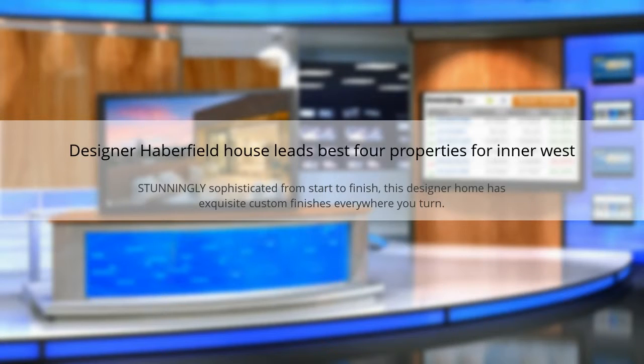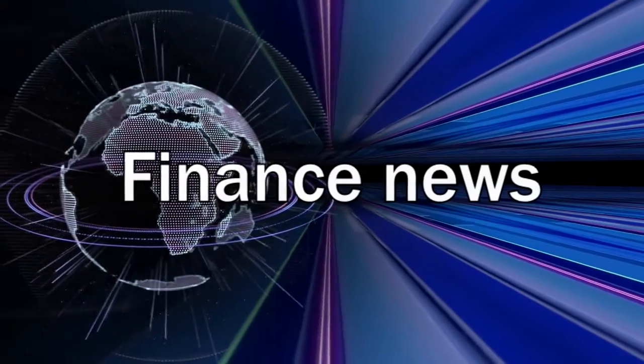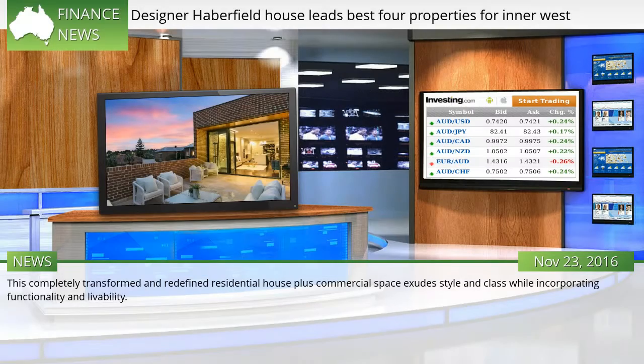Designer Haberfield House leads best four properties for inner west. Stunningly sophisticated from start to finish, this designer home has exquisite custom finishes everywhere you turn. This completely transformed and redefined residential house plus commercial space exudes style and class, while incorporating functionality and livability.